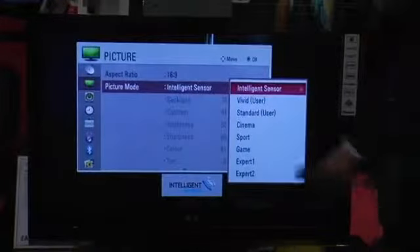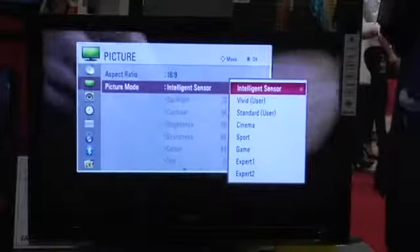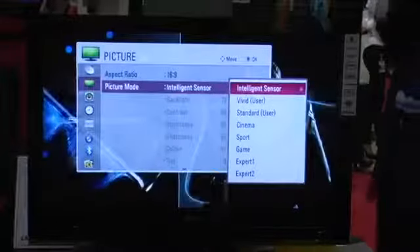Which means the backlight is very high. If I go onto intelligent sensor, however, you automatically see the intelligent sensor comes up and it's automatically sensing the image and the surrounding lights and then adjusting the picture quality.